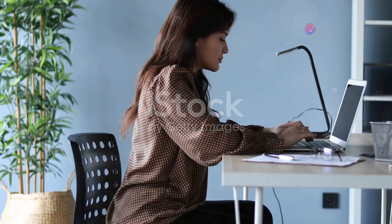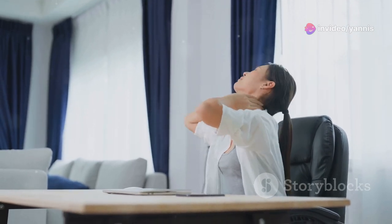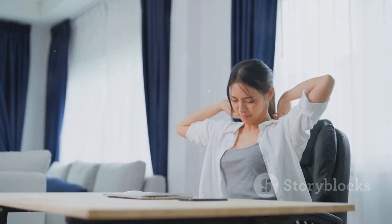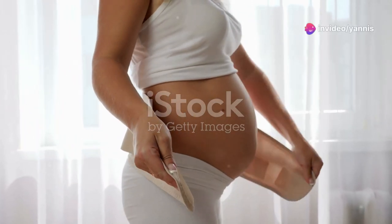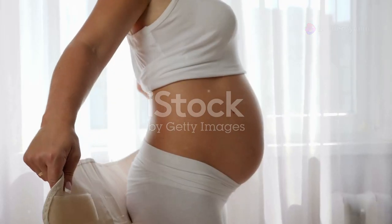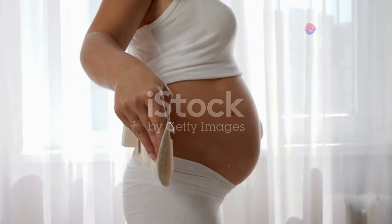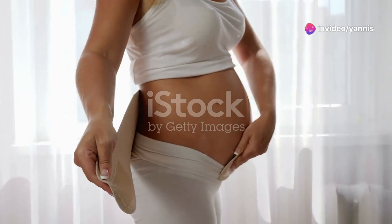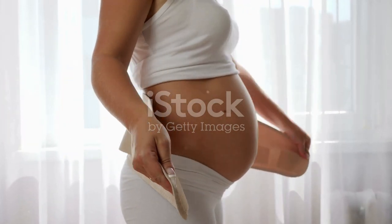Now let's talk about the smart posture trainer. We all know how important posture is, especially for desk dwellers — but let's be honest, how many of us actually maintain perfect posture throughout the entire workday? Guilty as charged. That's where the smart posture trainer comes in. This little gadget is like having a tiny posture coach attached to your back, constantly reminding you to sit up straight. It's a small, discreet device that you stick to your upper back, and it uses sensors to detect when you're slouching.